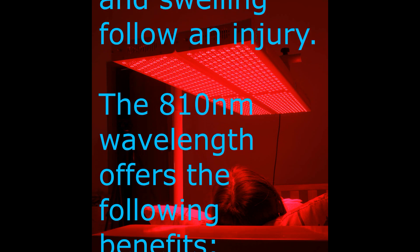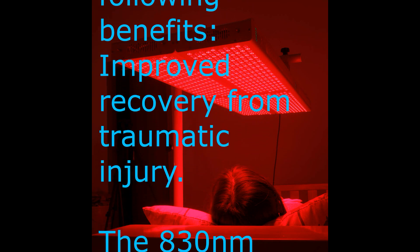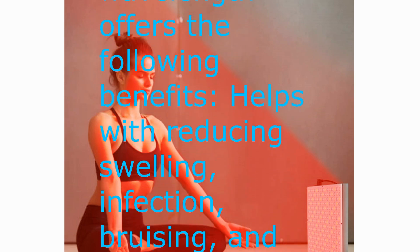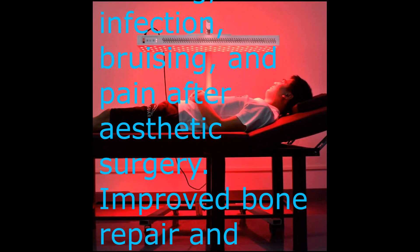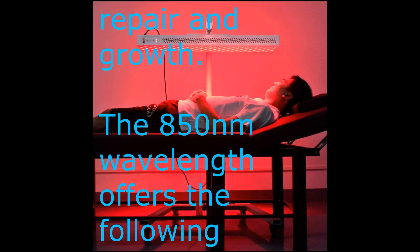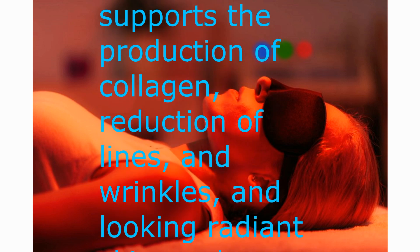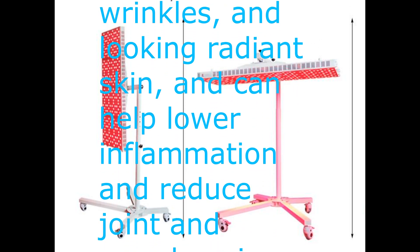The 810 nanometers wavelength offers improved recovery from traumatic injury. The 830 nanometers wavelength supports the production of collagen, reduction of lines and wrinkles, and radiant-looking skin, and can help lower inflammation and reduce joint and muscle pain.